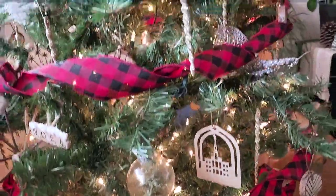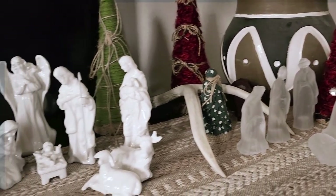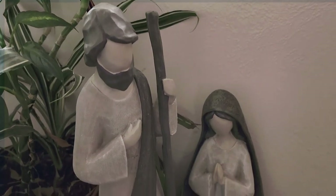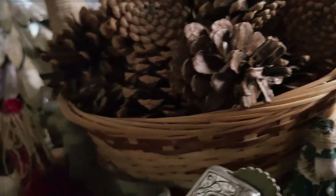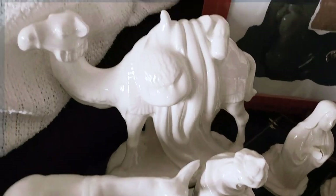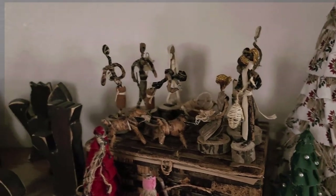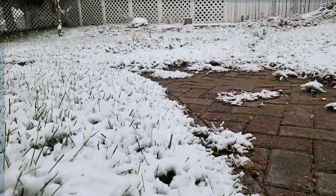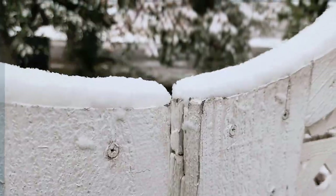Since it got late the night before, I wanted to show the decor this day and just make it even more magical. We got snow this day too, and it was just amazing to wake up to with all the Christmas decor set up and all the lights.